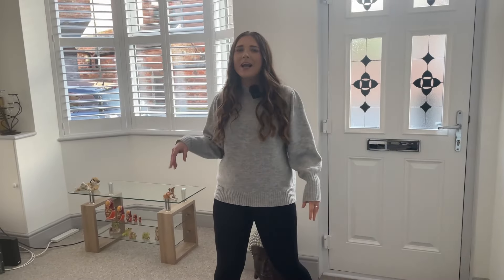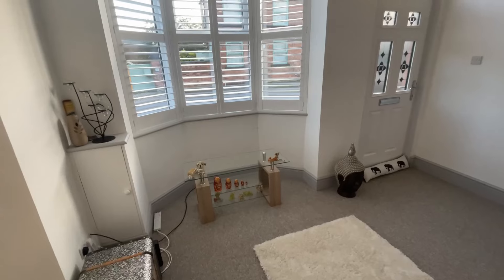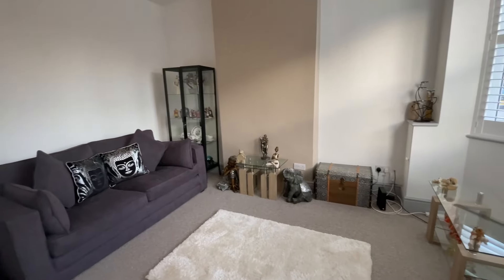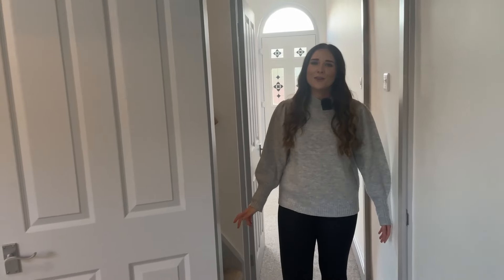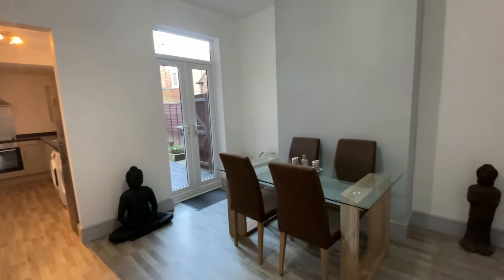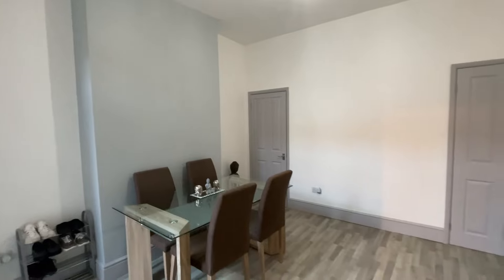Stepping into this property, you can immediately see how well designed it is with its high ceilings and big bay window to the front. You can tell this is a perfect room to cozy up in after a long day's work. Stepping on through the property, you are met by this open plan kitchen diner.